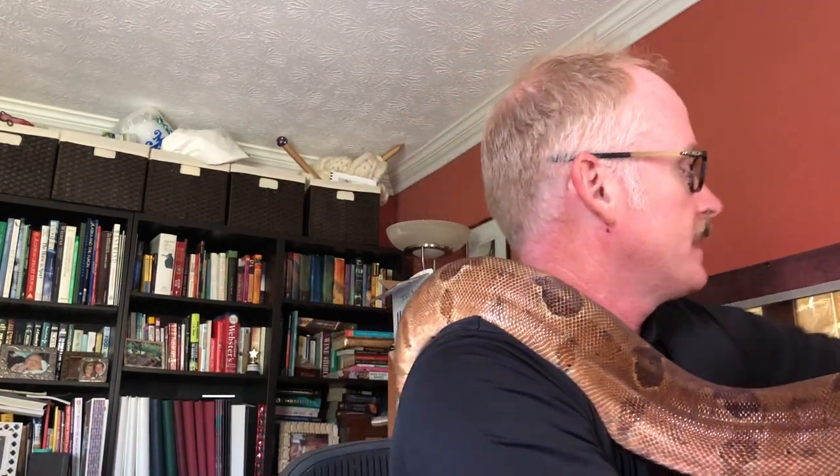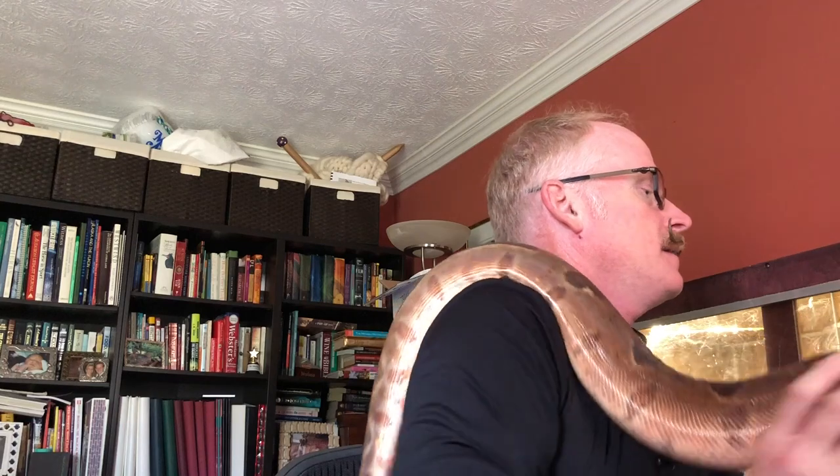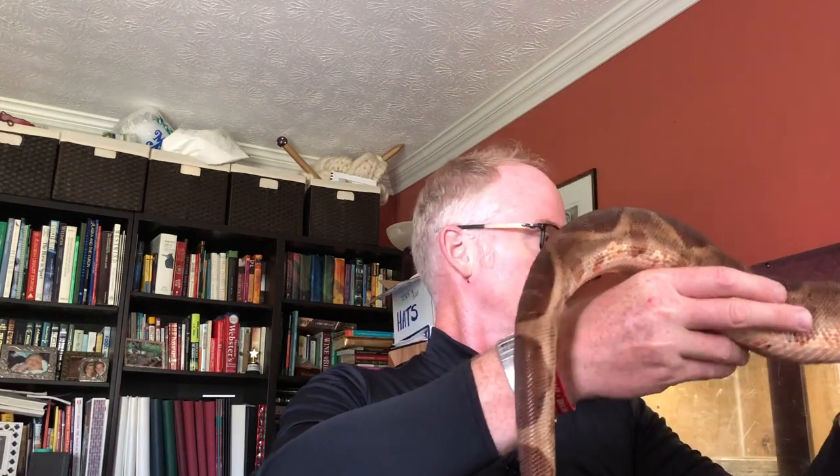I had a corn snake for 27 years and ultimately he died of old age — just buried him. I always really wanted a bigger snake but I was intimidated, and so finally about three or four years ago I decided to get the boa constrictor, so I got Pedro first.